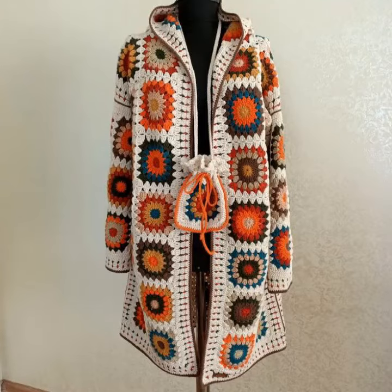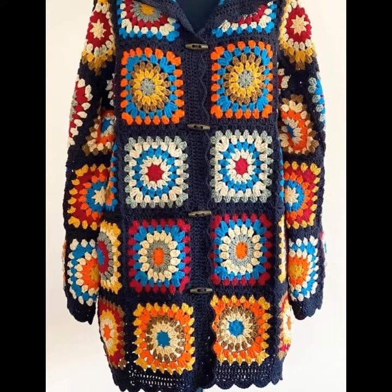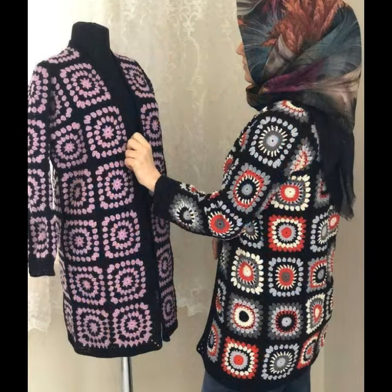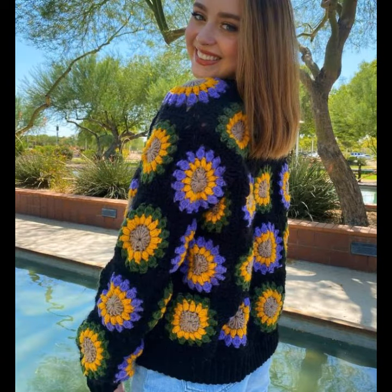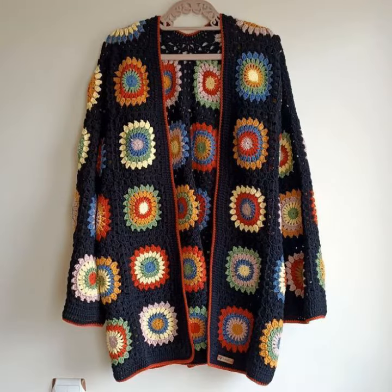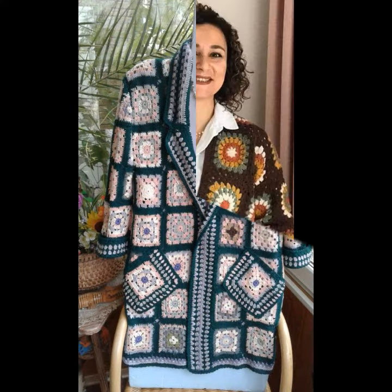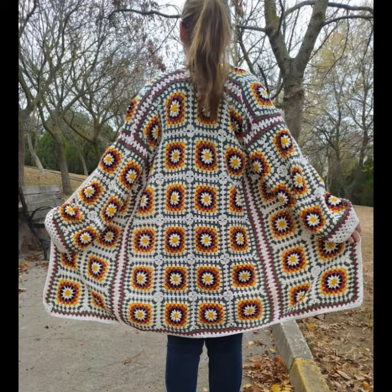Hello my dear lovely friends, my beautiful viewers and subscribers, welcome again to my YouTube channel. I hope you're all fine — may luck keep you happy, keep laughing, keep smiling. This video will be very helpful for you. Today I'm showing our trendy and gorgeous collection: our most beautiful, most stylish, most wearable and in-demand crochet and hand-knitted vintage style granny square cardigans, jackets, and coat designs.